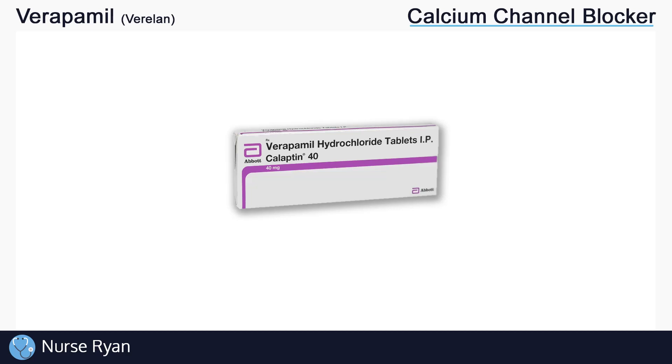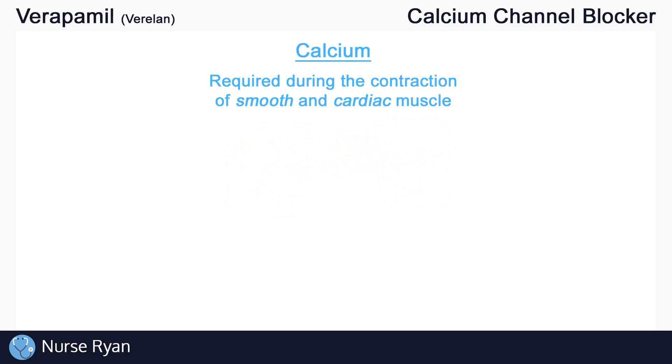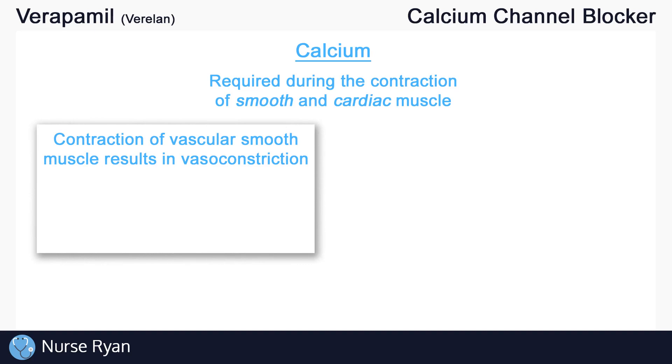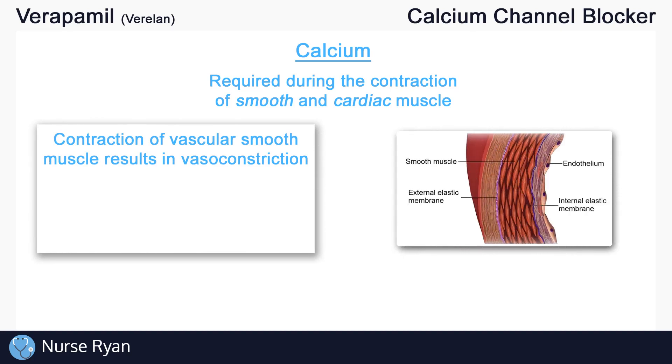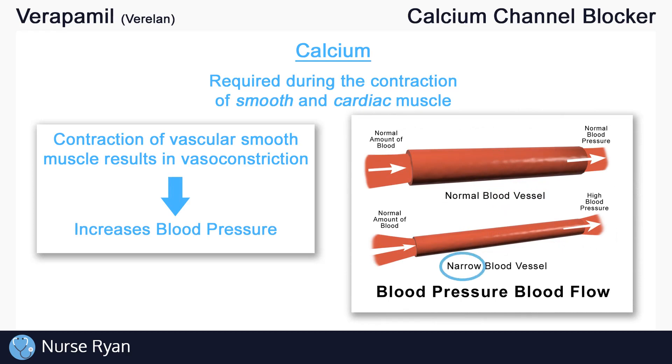First, let's quickly go over some of the effects of calcium in our muscles without getting into too much detail. Calcium is required during contraction of smooth and cardiac muscle. In simple terms, contraction of vascular smooth muscle — which is the muscle that makes up the blood vessels — results in vasoconstriction, which increases blood pressure. This is because a constricted or narrow blood vessel results in a higher blood pressure.